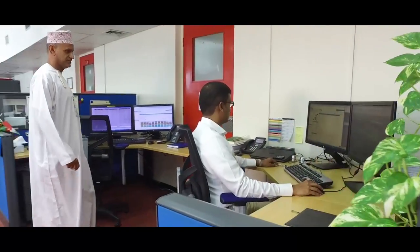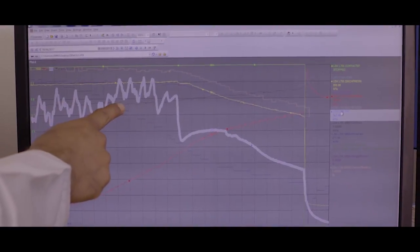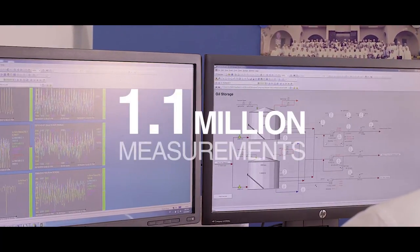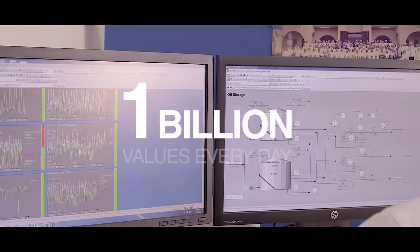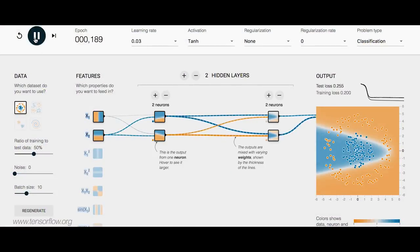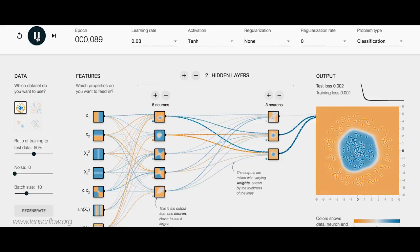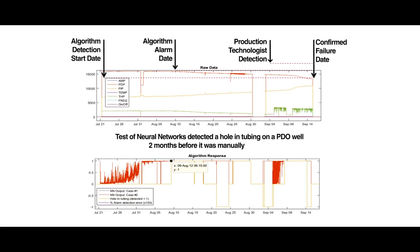Another user of the OPC data is the Corporate Data Historian, PI, which has been storing data since 2001 and now contains data for 1.1 million measurements that are collected every minute. This adds up to more than 1 billion values every day — truly big data. This wealth of data will provide the foundation of real-time analytics as PDO moves into the arena of predictive and prescriptive analytics using data mining, neural networks, and other machine learning techniques.